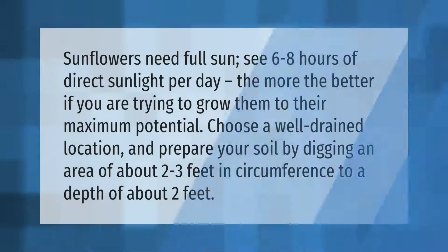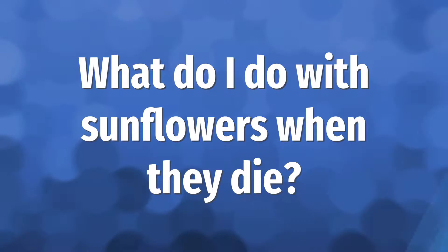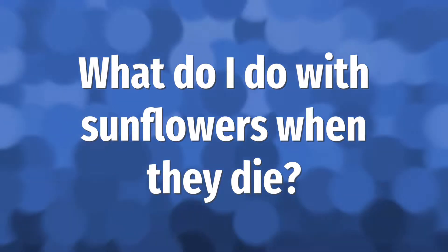Sunflowers need full sun — six to eight hours of direct sunlight per day; the more the better if you are trying to grow them to their maximum potential. Choose a well-drained location and prepare your soil by digging an area of about two to three feet in circumference to a depth of about two feet.